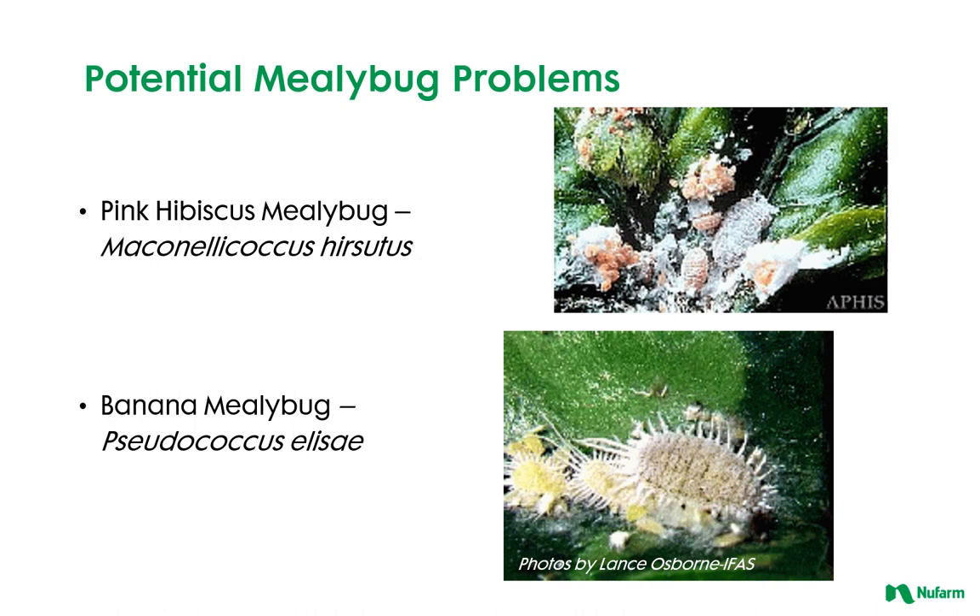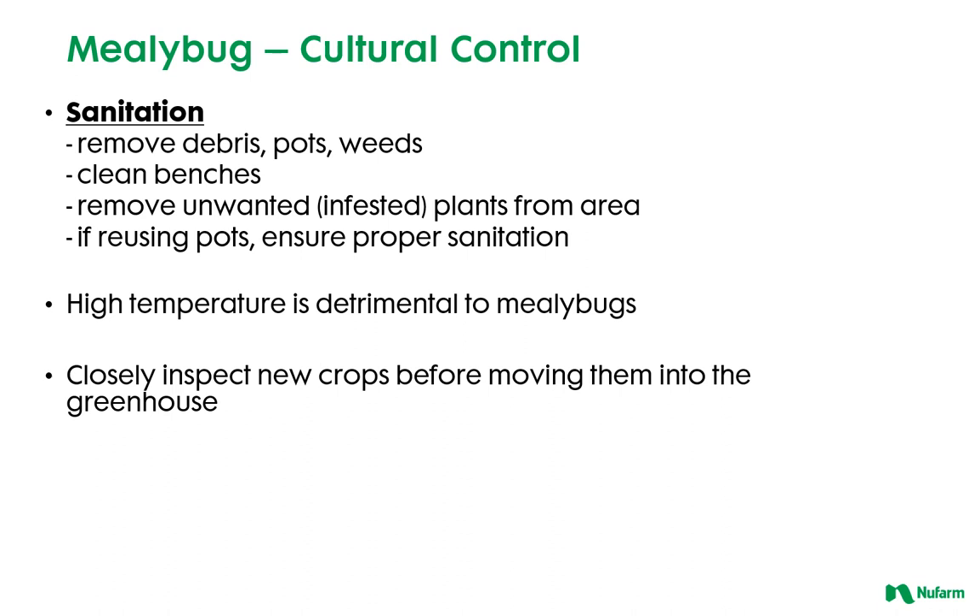Here are a couple other potential mealybugs to be on the lookout for: the pink hibiscus mealybug and the banana mealybug.